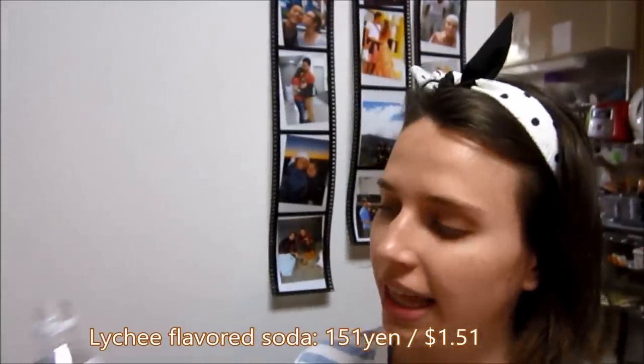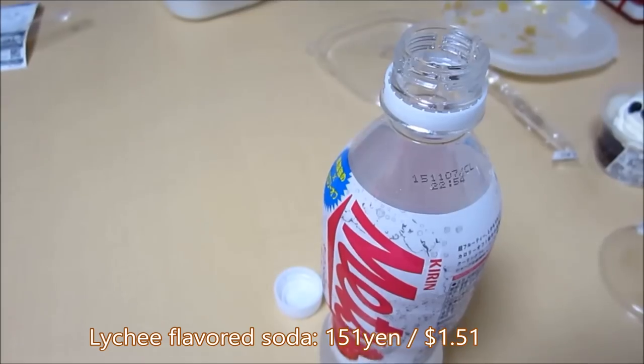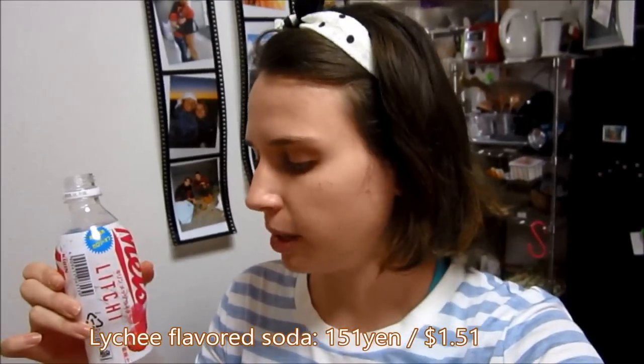And last but not least, lychee flavored Mets. It's supposed to help with your digestive system — I don't know if that's true, just that's what I've heard. Oh, I like it. It just tastes like lychee. It actually legitimately tastes like really good lychee.